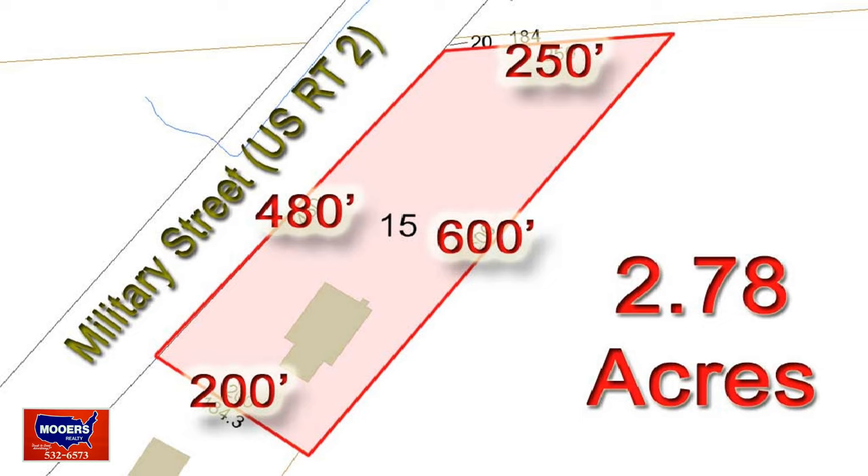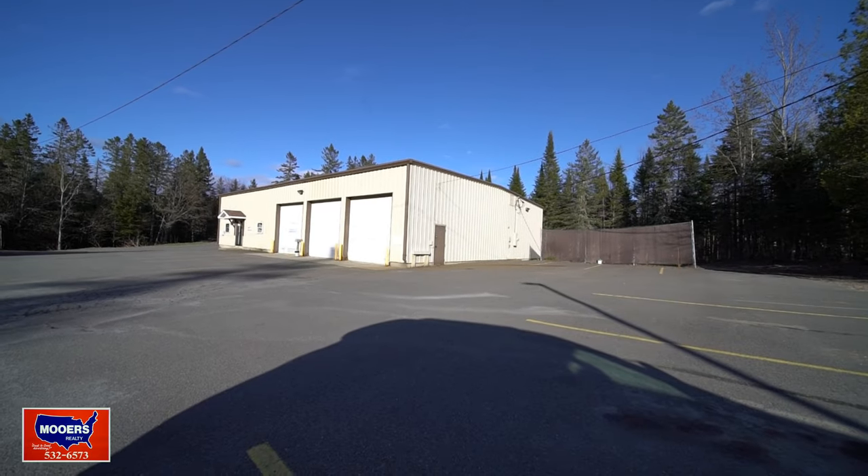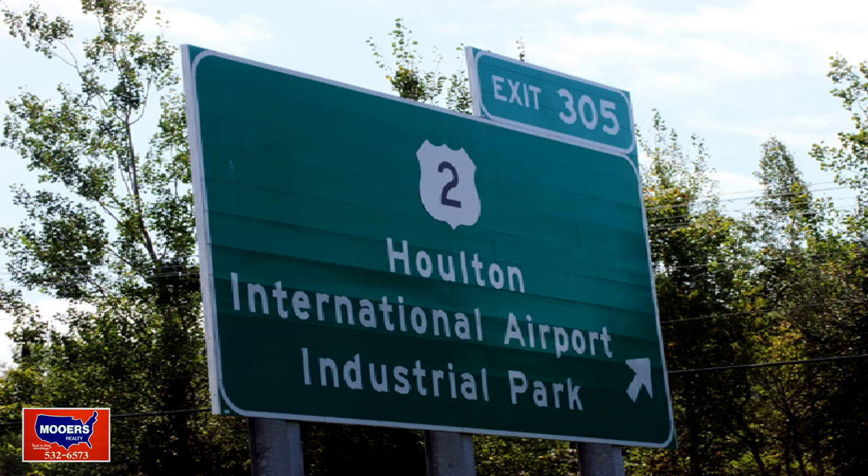Welcome to 421 Military Street. Military Street is technically U.S. Route 2, not far from the border. This property is close to three acres, almost 500 feet of frontage, and the building is 60 by 57.